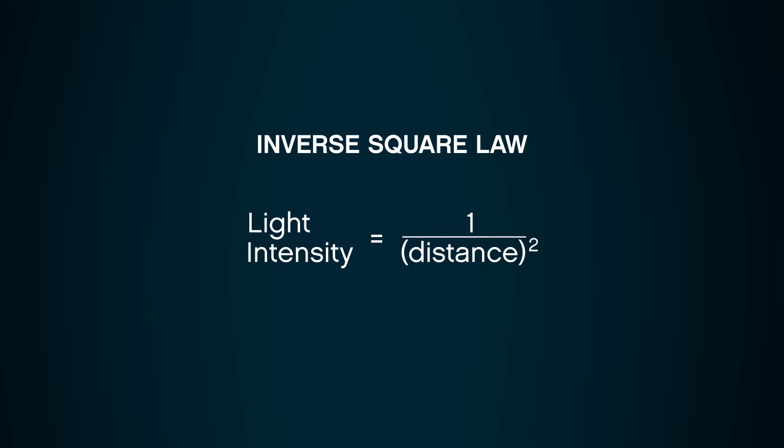It really comes down to the intensity of the light and the distance that the light is held from our eyes. That relates to something called the inverse square law, which simply states that the intensity of a light source is equal to one over the distance squared that the light source is held from our eyes.